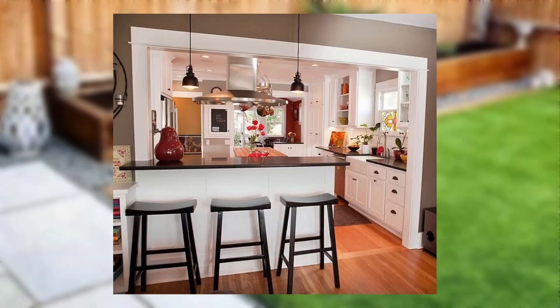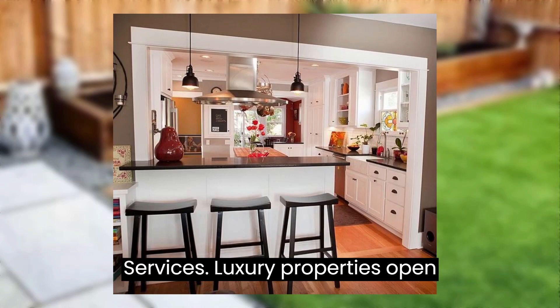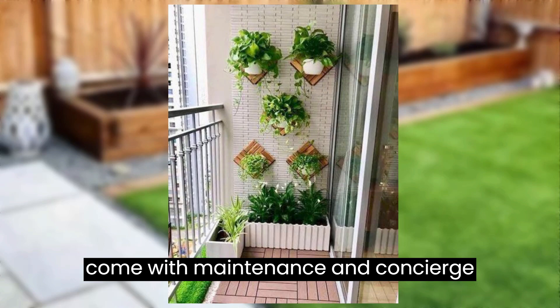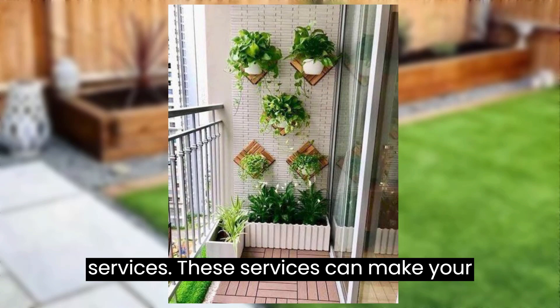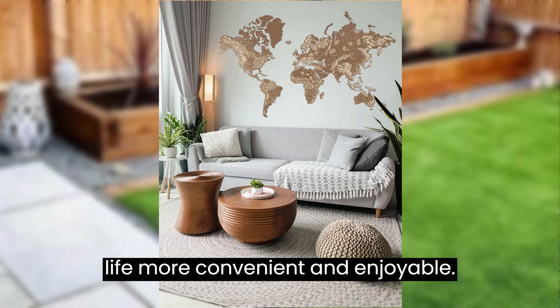Tip number eleven: maintenance and services. Luxury properties often come with maintenance and concierge services. These services can make your life more convenient and enjoyable.